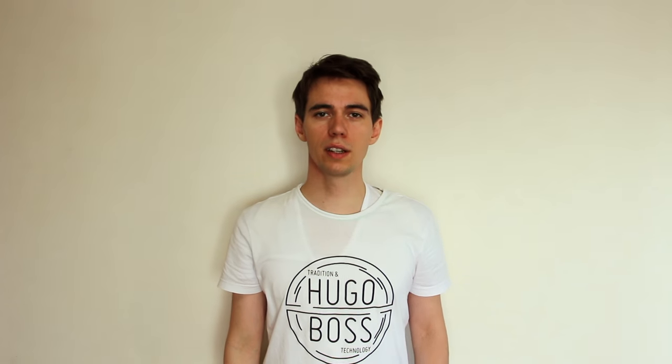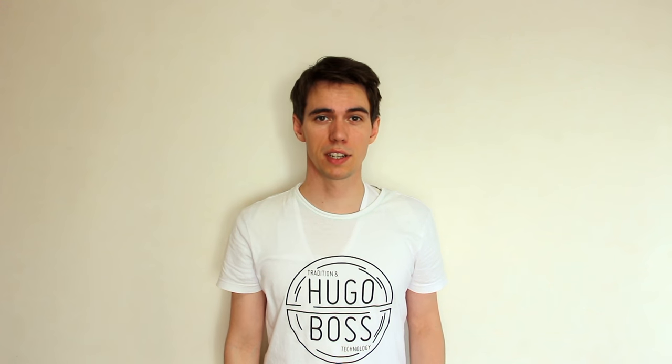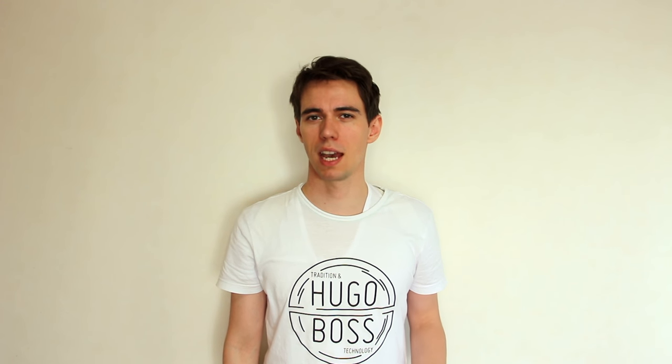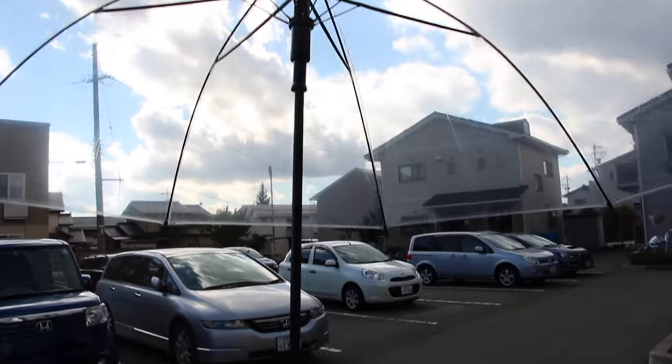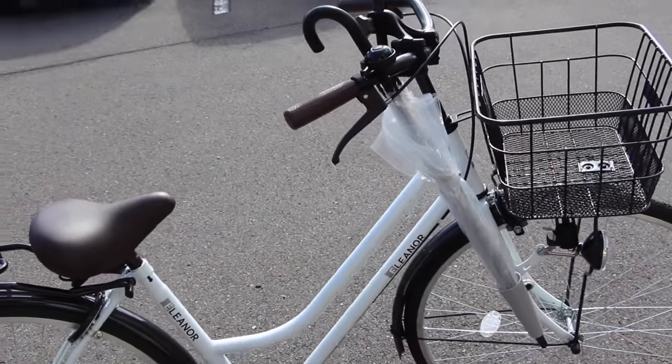Bike umbrella holders. Bikers know the issue. You are going grocery shopping at the closest supermarket. When leaving the house you register the darkening sky but, positive as you are, you think you will be back before anything happens. You are halfway to the supermarket when you realize you have been wrong. It starts bucketing down. Of course you didn't bring your umbrella because you can't ride while holding it anyway. So you arrive wet to the bone. Enter the world of bicycle umbrella holders — attached to the handlebar, it makes your life easy by holding your umbrella while you focus on the road. These holders also usually come with a storage solution, so that you have a place for your umbrella when it is not raining.